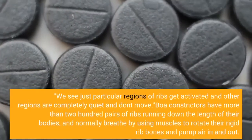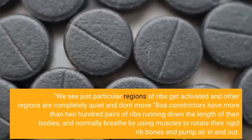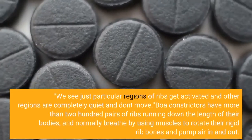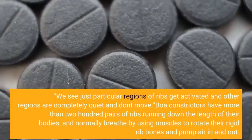"We see just particular regions of ribs get activated and other regions are completely quiet and don't move." Boa constrictors have more than 200 pairs of ribs running down the length of their bodies, and normally breathe by using muscles to rotate their rigid rib bones and pump air in and out.